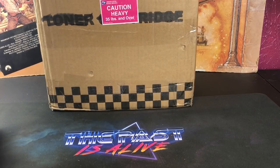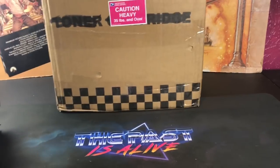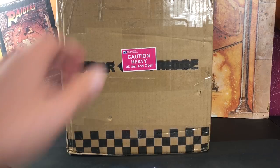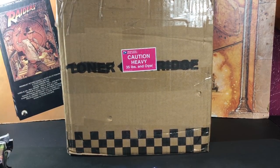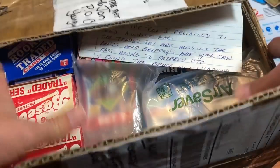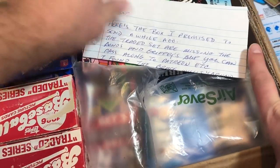Then there's this huge 35-pound box sent in by Chad Hopkins. This thing is massive — the postal worker wasn't too thrilled when she picked it up at the counter. Chad is a good friend of the channel; I actually met him at the National. He's a really awesome dude and we keep in contact via email. There's a note on top and it looks like there's a ton of goodies in here.